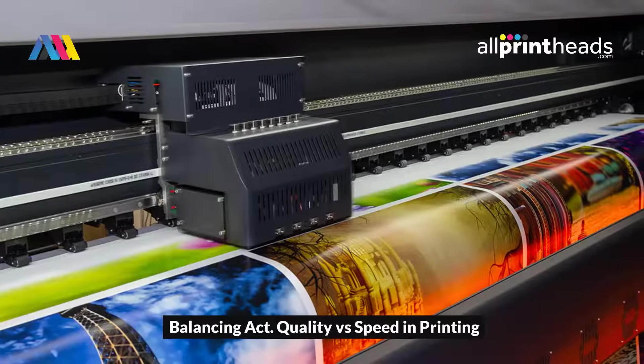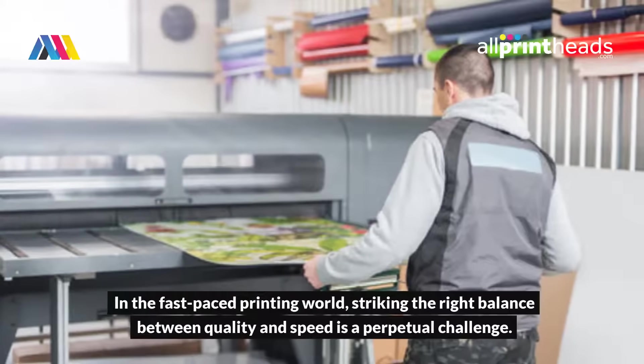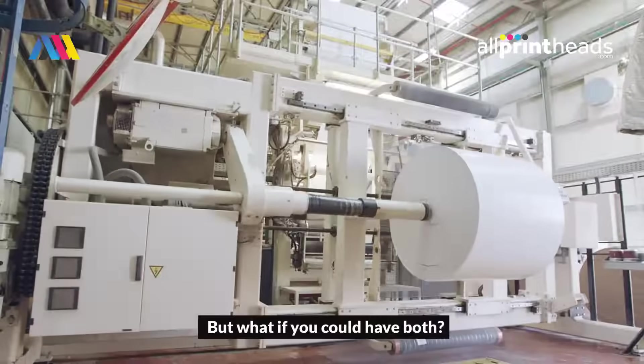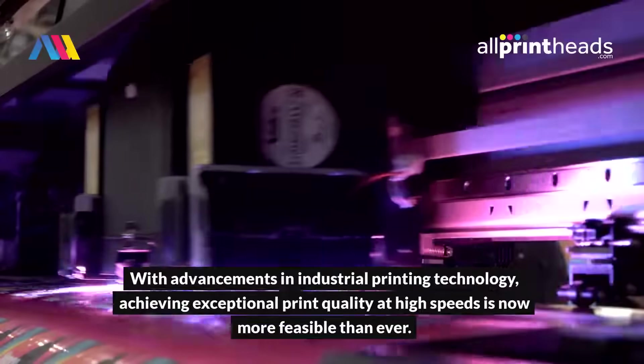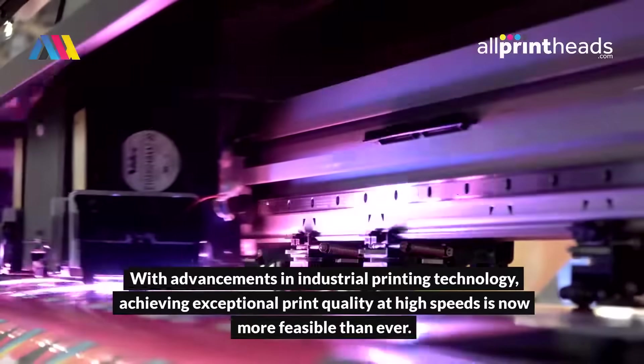Balancing quality versus speed in printing. In the fast-paced printing world, striking the right balance between quality and speed is a perpetual challenge. But what if you could have both? With advancements in industrial printing technology, achieving exceptional print quality at high speeds is now more feasible than ever.